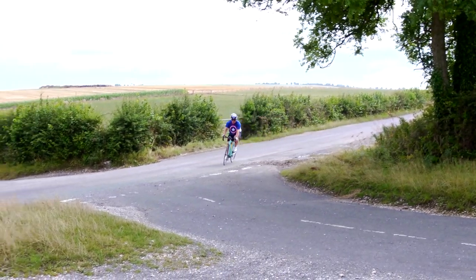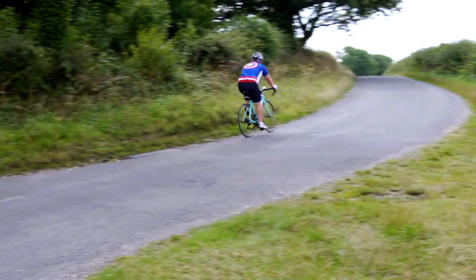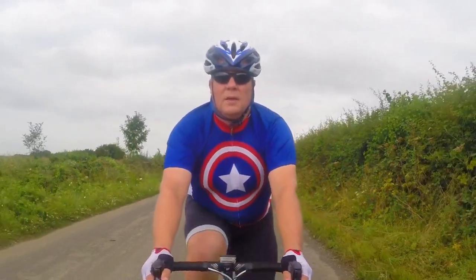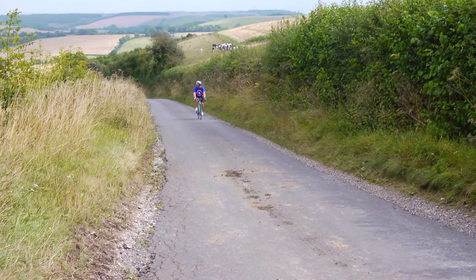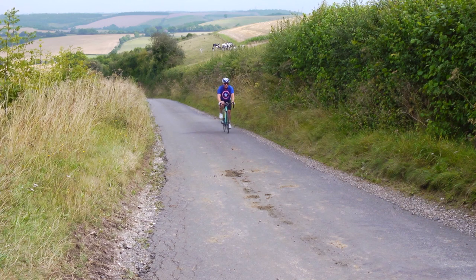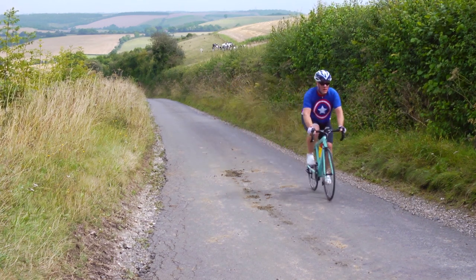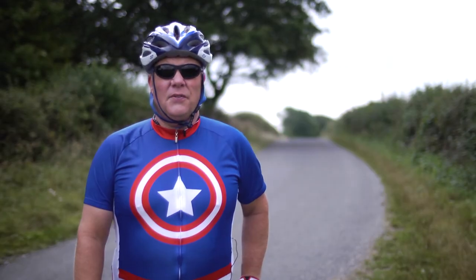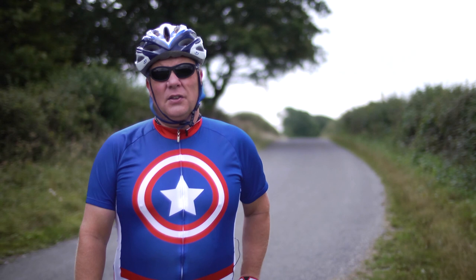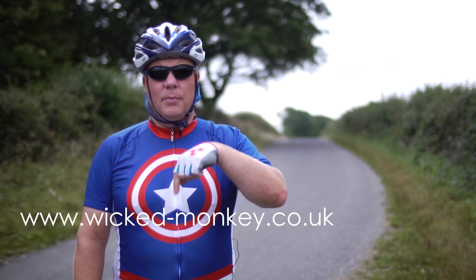This minor grumble aside, I really like the superhero jersey. With cycling becoming ever popular, people of all shapes and sizes are getting on their bikes. Wicked Monkey are offering those of us who perhaps don't conform to the stereotypical image of a cyclist the chance to wear stylish, quality jerseys that actually fit. If you like the look of the jersey, get in touch with Wicked Monkey — their website details are below.